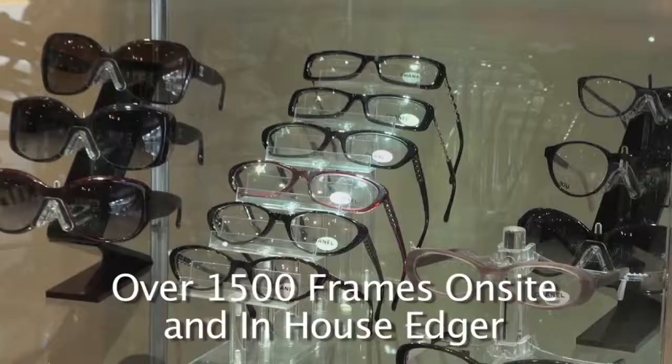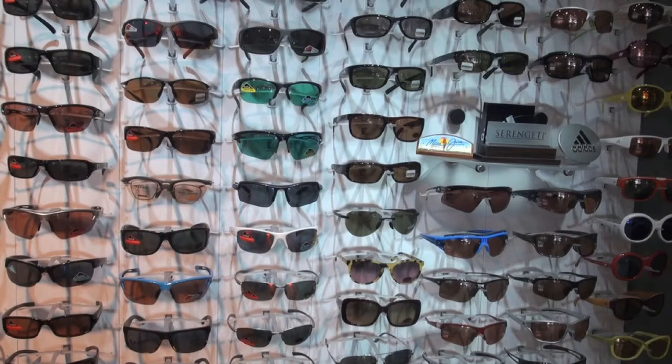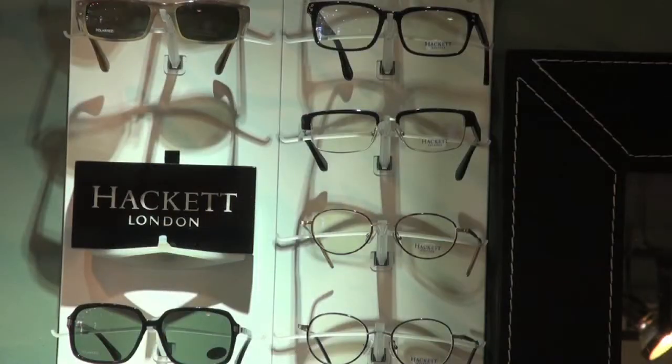As far as on the glasses side, some of the things that we offer — the top lines: Cartier, Chanel, Oakley, Ray-Ban — pretty much everything across the board.